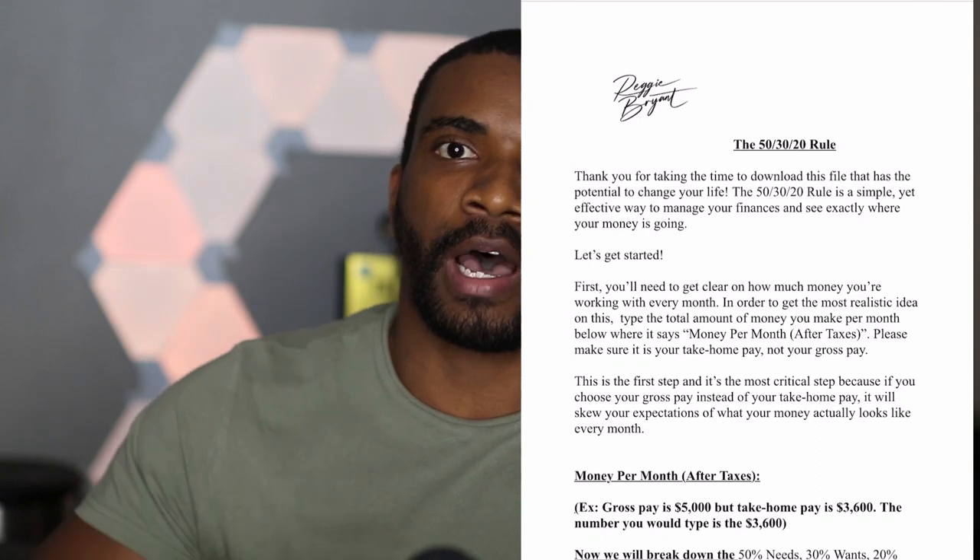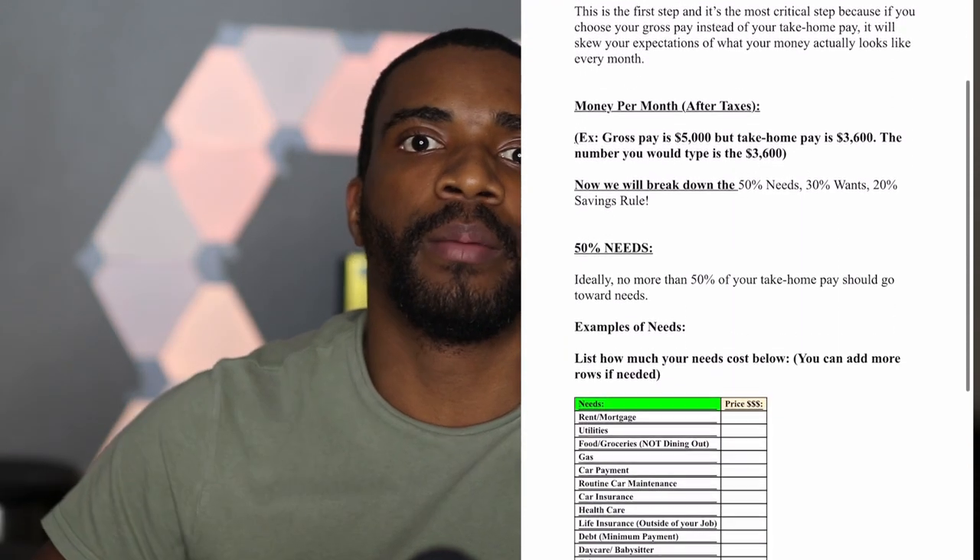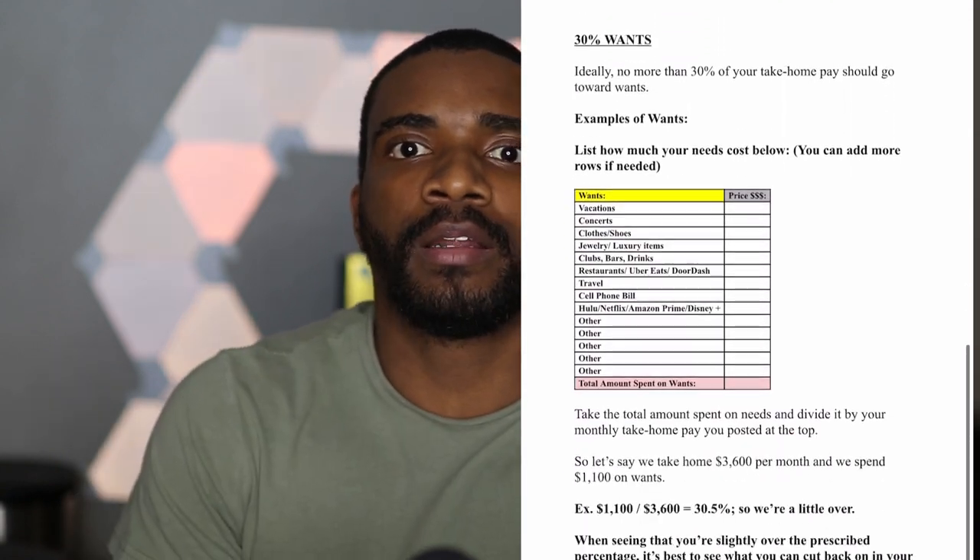Or you can do the cool thing and hit the link in my description where I give you free access to a document I created specifically about the 50-30-20 rule — how to use it, how to break it down — and it actually has spaces for you to fill it out for yourself every single month. It also breaks it down for people who get paid twice a month. The first step is to write down the amount of money you make every month after taxes — that's what goes at the top of the page.